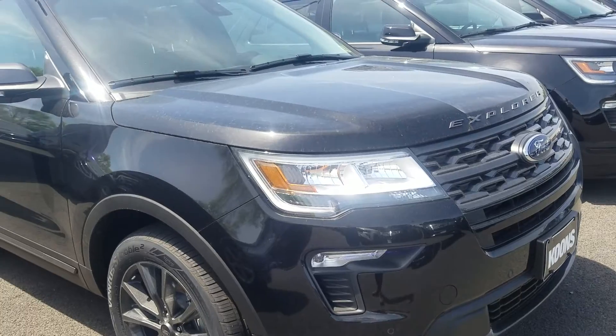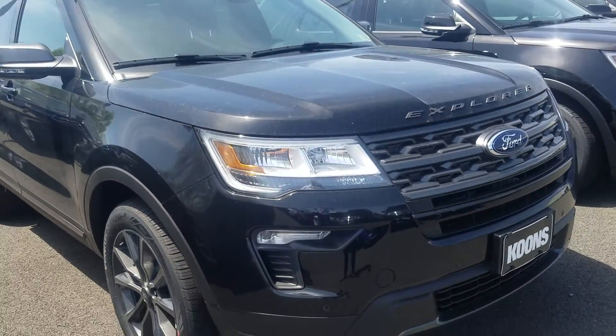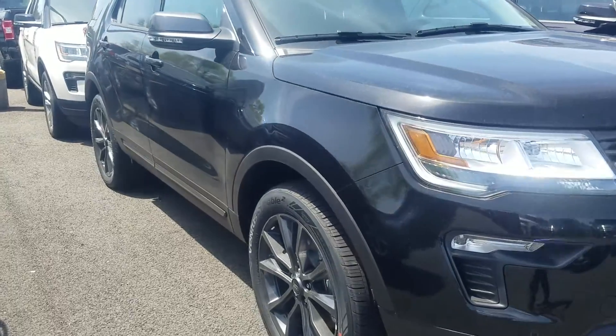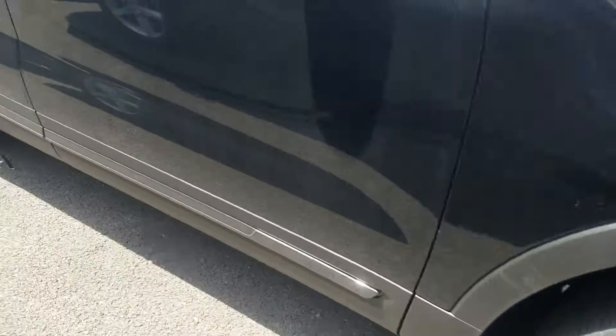This is our Explorer. It's an XLT with the 202A package. It does have the sport appearance package, so it gives him a nice, cool sporty aggressive look with the blacked out badging on the front, the upgraded wheels, and things like that.